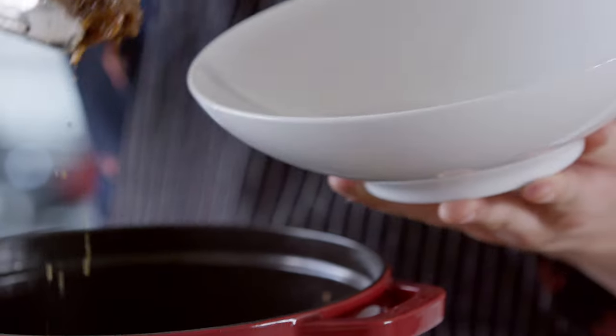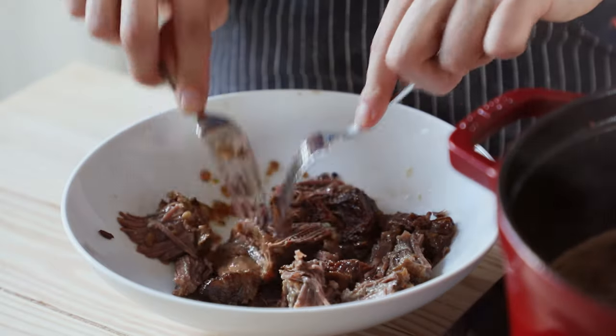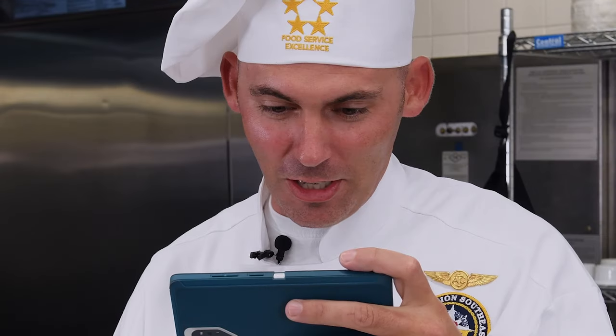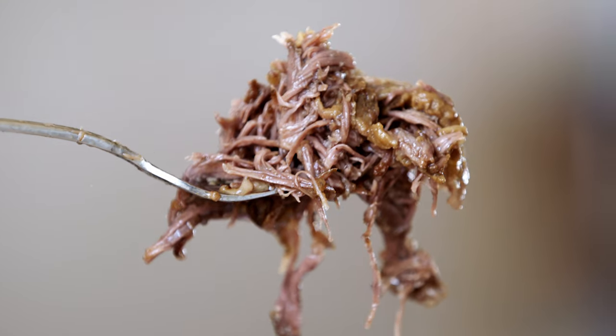Once that's done, remove it from the oven. Take out your short ribs, get two forks, remove their bones, and then shred the meat as finely as you possibly can. Look at that — it's fatty, it's tender, it's full of flavor, and it's moist.